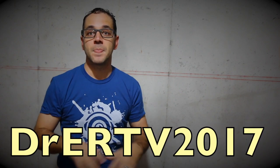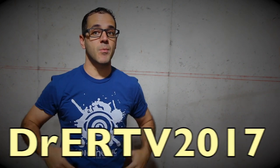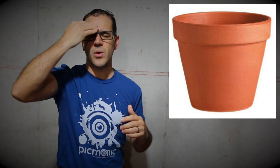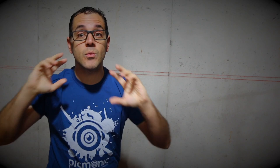And why am I wearing my Picmonic shirt? Using the code below — Dr. ERTV 2017 — you'll get a better discount on Picmonic than anything else. I'm going to use visual imagery to help you memorize Pott's Puffy Tumor. It's very easy: imagine a flower pot, and somebody was mad at this person, so he hit them on the forehead — hit them so hard that it swelled up. A swelling on the forehead caused by a pot. Puffy Tumor — and it's a growth, so Pott's Puffy Tumor.